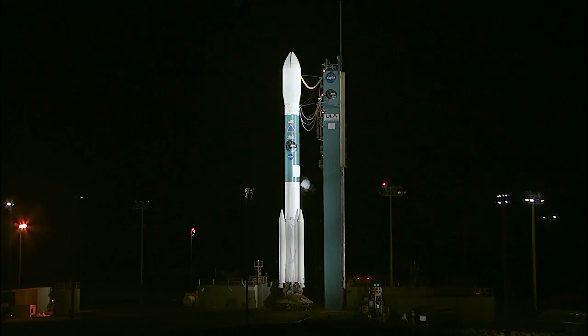This is Delta Launch Control. At this time we are preparing to de-tank the Delta II rocket based on our decision to not try a launch today. Here to discuss the situation is Tim Dunn, our NASA Launch Manager for today's countdown from the Launch Services Program.